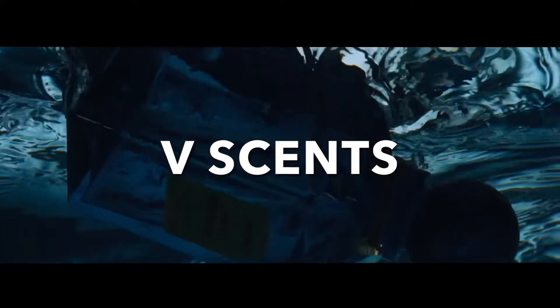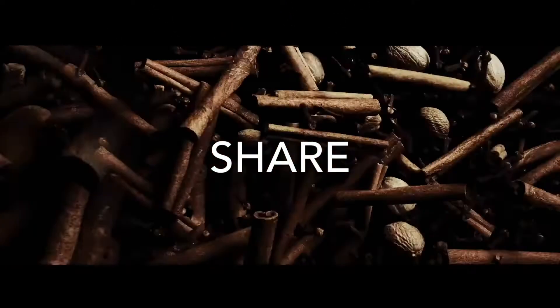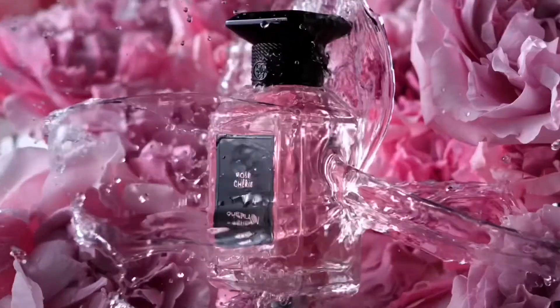Today we're talking about Golden Myrrh by Ermenegildo Zegnia. Welcome back to my channel. So today we're going to be talking about a fragrance that launched for Harrods, and it did come out in 2021.